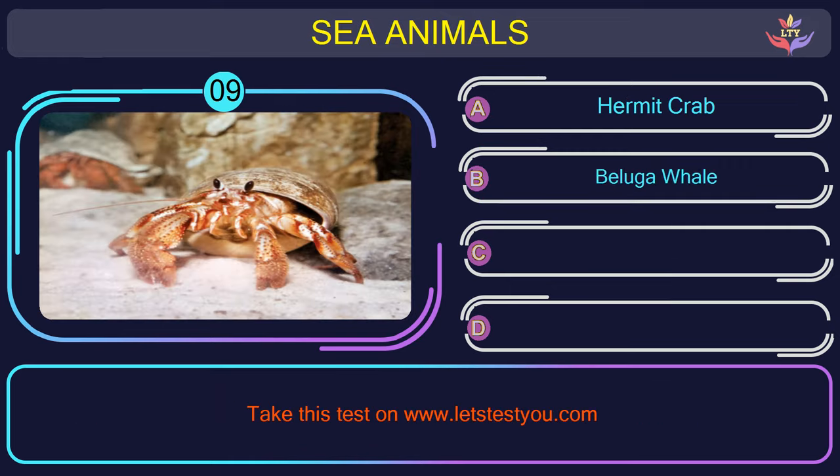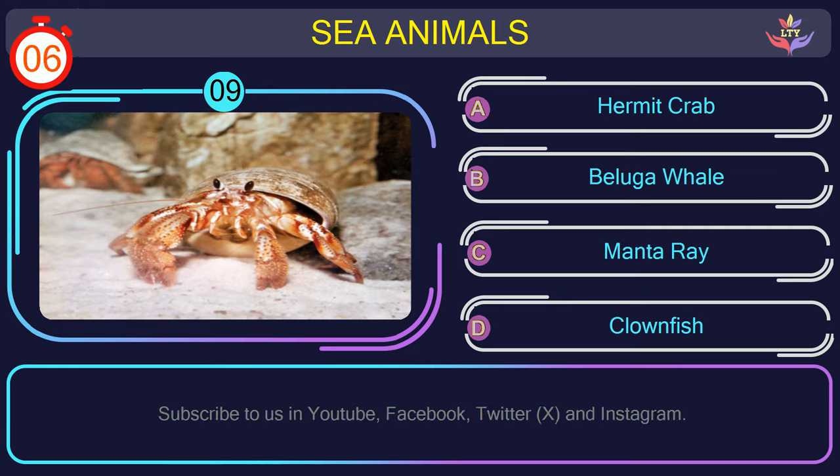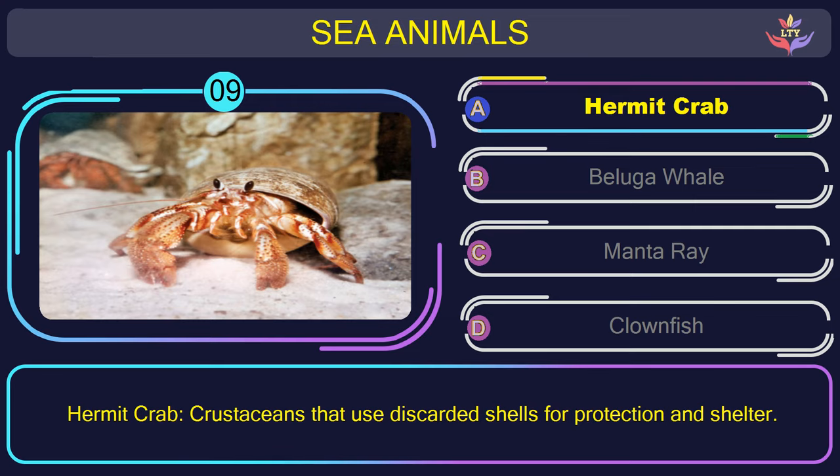Question number 9: could you figure out the name of the sea animal in this picture? The correct answer is option A. Hermit crab — crustaceans that use discarded shells for protection and shelter.